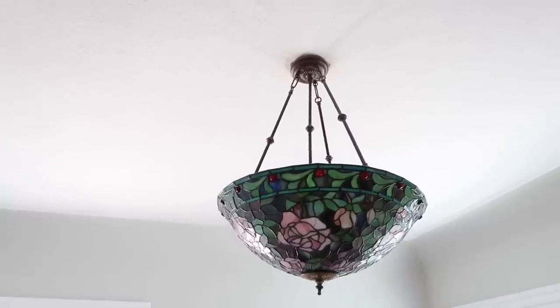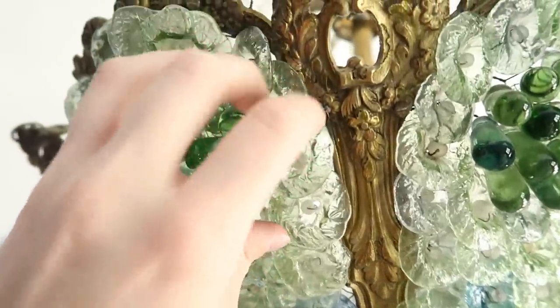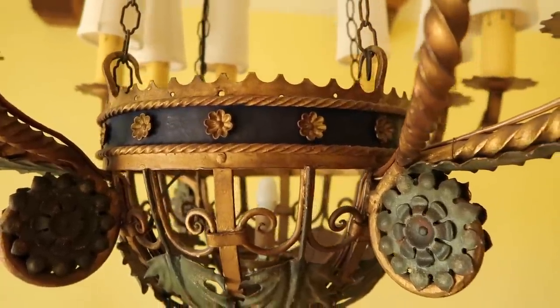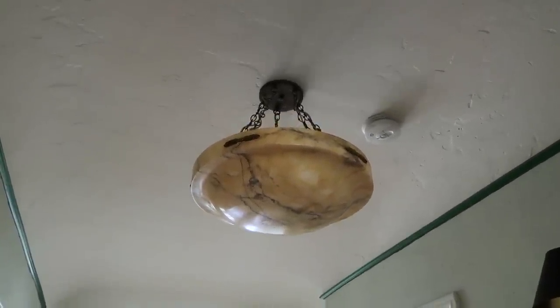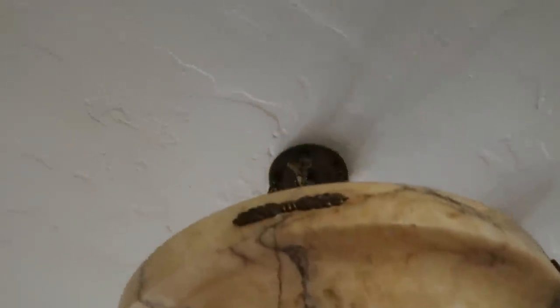The empty house tour went live yesterday and there were a ton of comments saying I should get the light fixtures appraised. I want to give you guys a close-up of each fixture. Someone actually emailed me about the light fixtures in the upstairs bathroom — they're $5,000-apiece sconces, which I couldn't believe. Let me know if you'd like to see an appraisal video. My favorite is the one in the hallway — the owner told me it's an original 1920s alabaster pendant light. The veining in it is stunning, and I love the little brass detail on the edge.